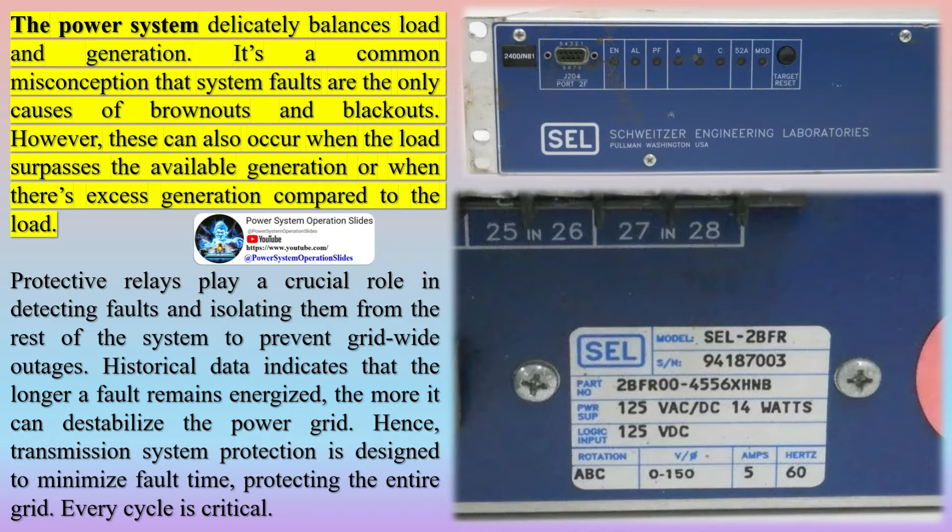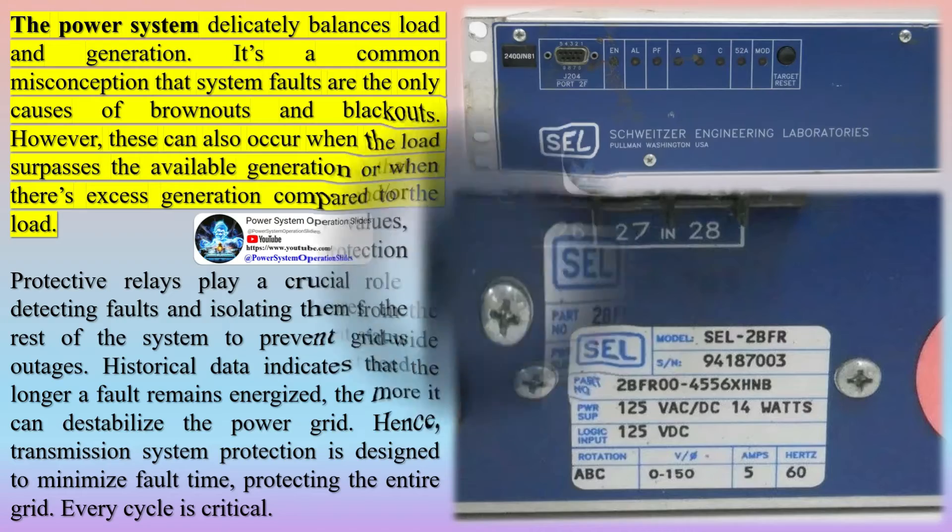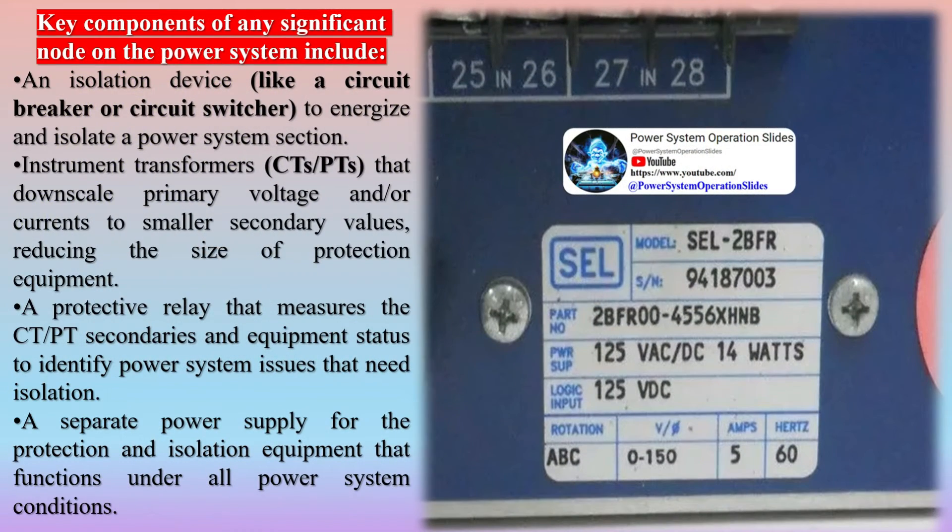Historical data indicates that the longer a fault remains energized, the more it can destabilize the power grid. Hence, transmission system protection is designed to minimize fault time, protecting the entire grid. Every cycle is critical.